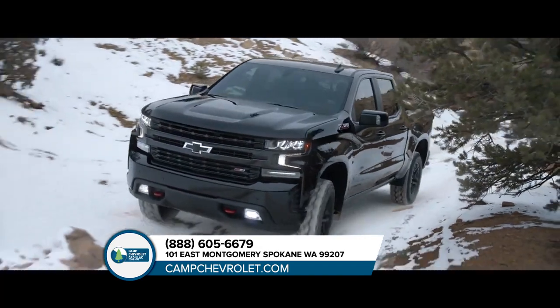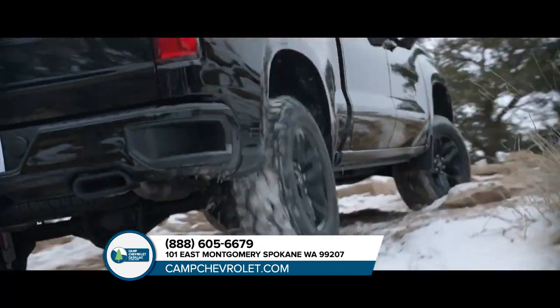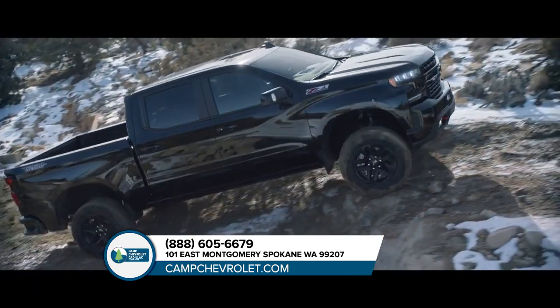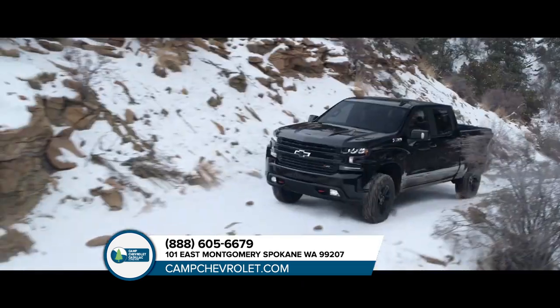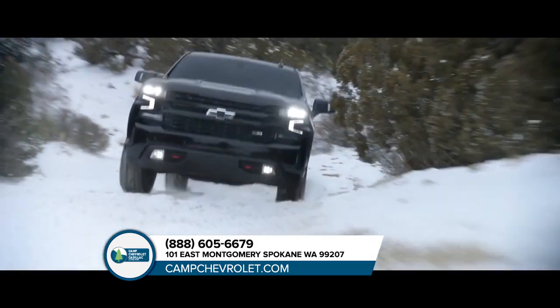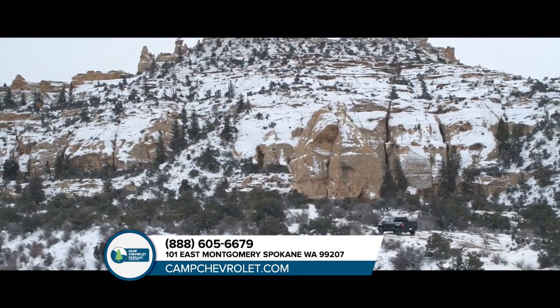The Chevy Silverado Trail Boss — when you have a two-inch lift, when you have Goodyear Duratrac tires, when you have Rancho shocks and an integrated dual exhaust, when you have all that, the last thing you'll need is a rope. The Chevy Silverado Trail Boss: ready to off-road, right from the factory.